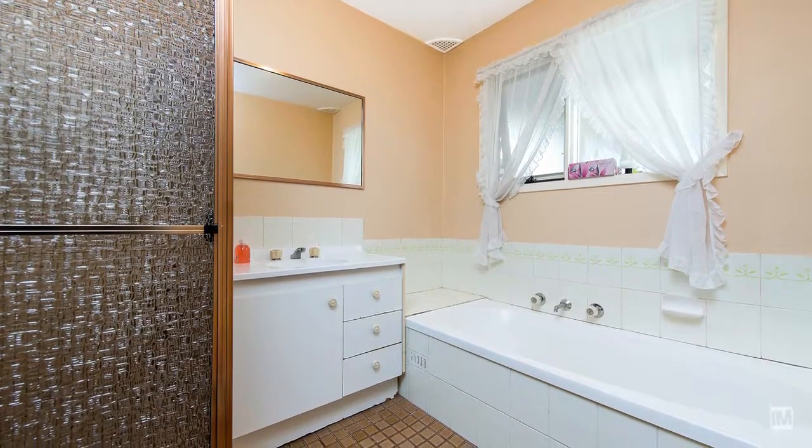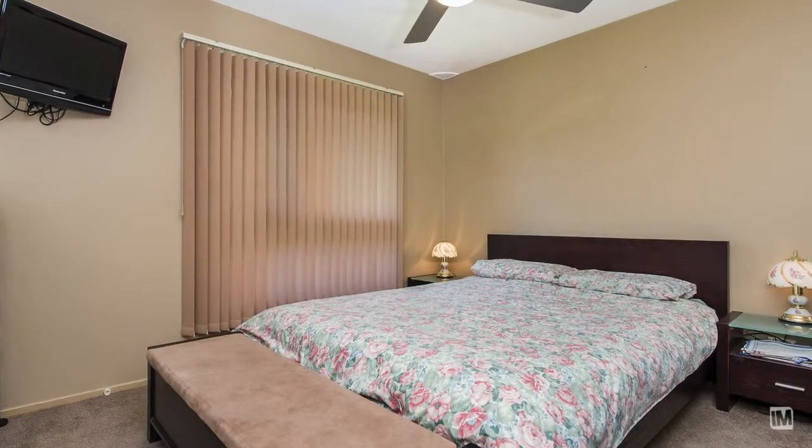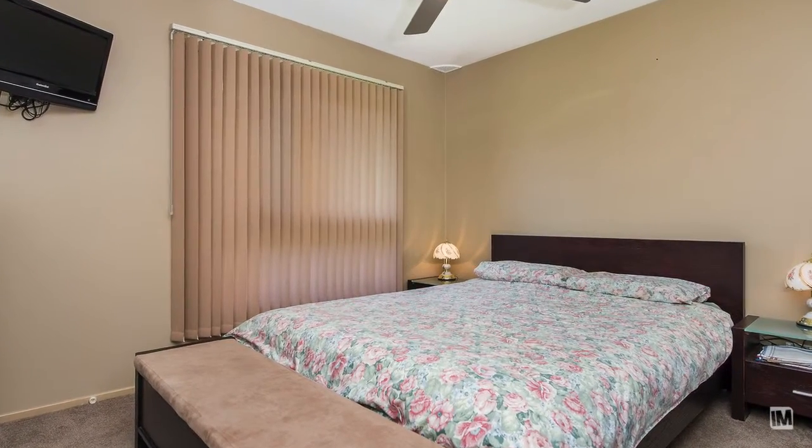The accommodation of this home includes three great-sized rooms, all with built-in robes and feature ceiling fans for added comfort.